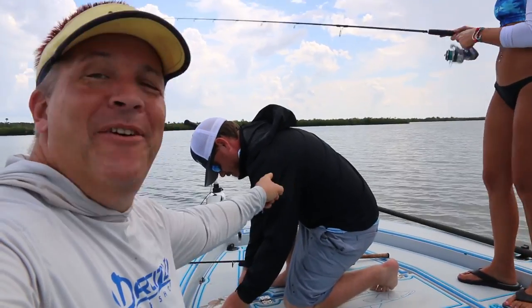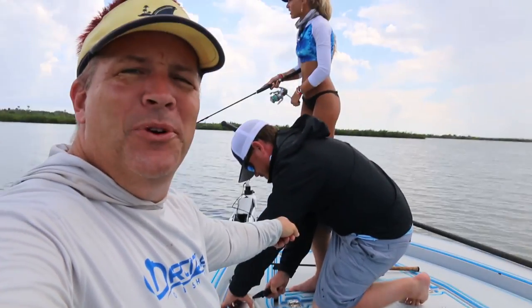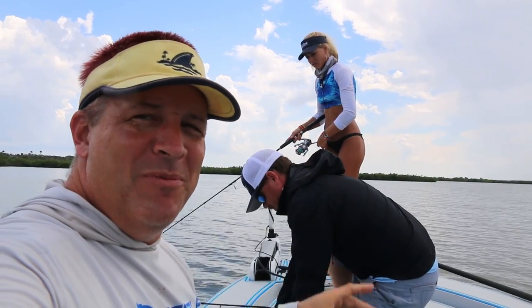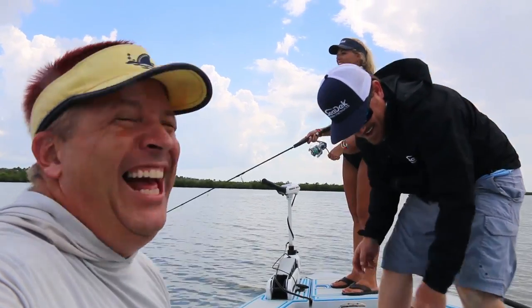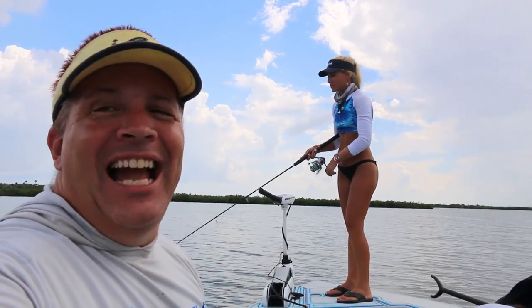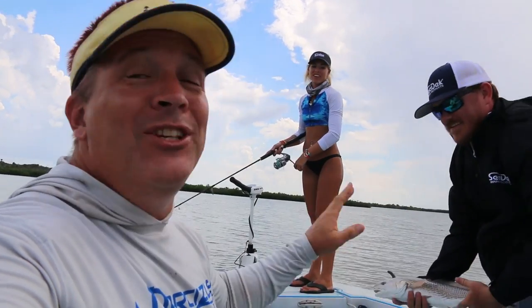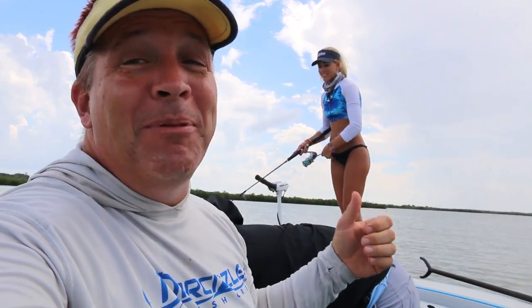Hey everybody, this is Jared from Seadeck. He's the man over there, showing us all about Mosquito Lagoon. Now if Darcy could catch the fish, we'd have a great show, wouldn't we everybody? That's his first fish that was actually filmed today. Actually, everyone tells about how good Jared is at fishing. But honestly, Darcy caught the biggest redfish and the only fish we can put in the cooler to eat. So I don't know about this Jared guy.